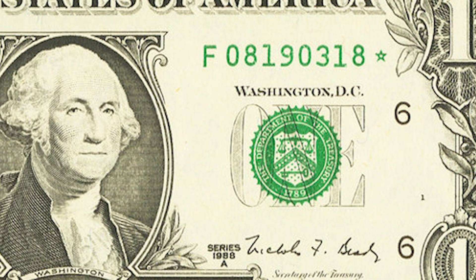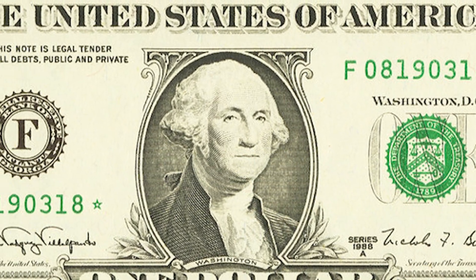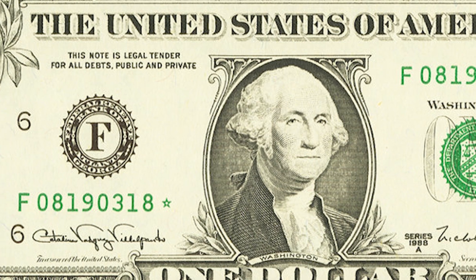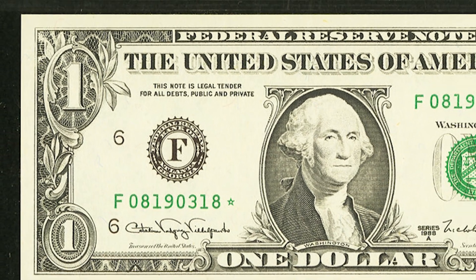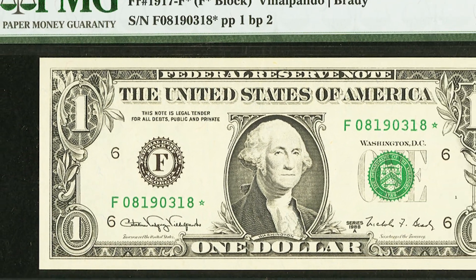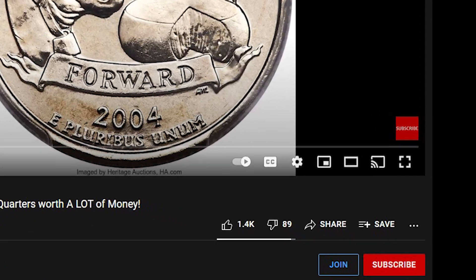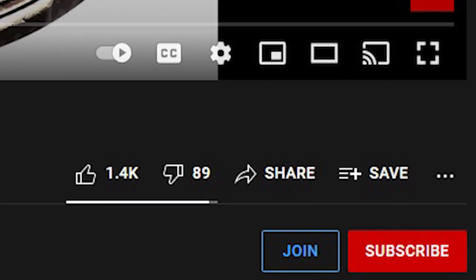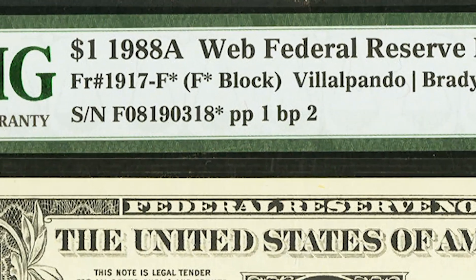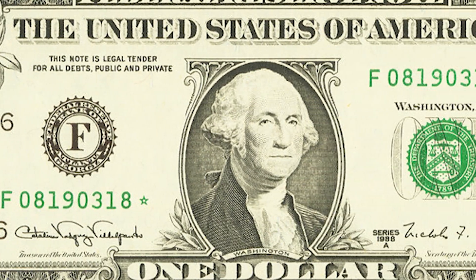Now, this $1 bill that you see on your screen sold for $4,200. You may be asking yourself why a $1 bill would sell for so much money — I'm going to tell you exactly why. This $1 bill is from 1988 and it was graded by PMG 67 EPQ. The highest grade we can get in grading is 70. The main reason why this note is worth so much money is mainly because this is what collectors call a web note.